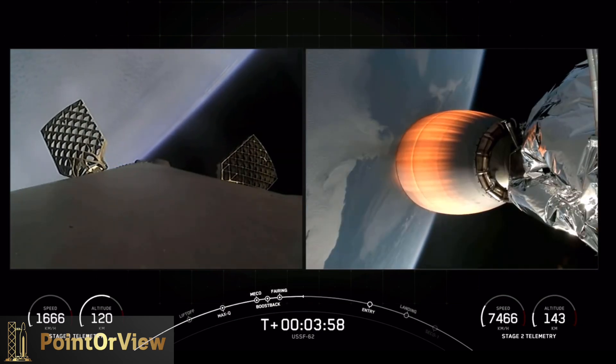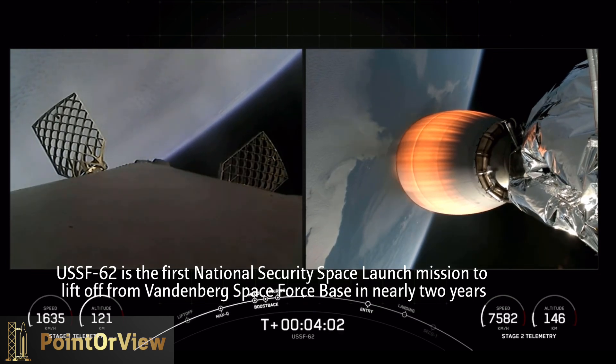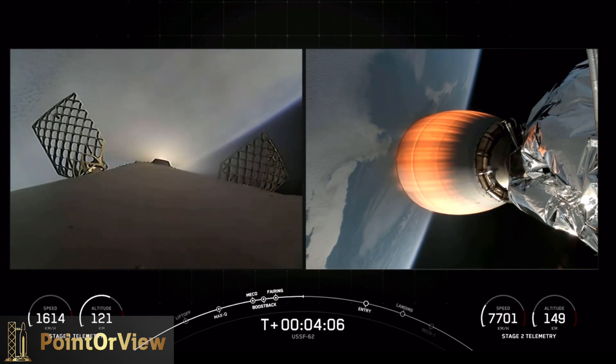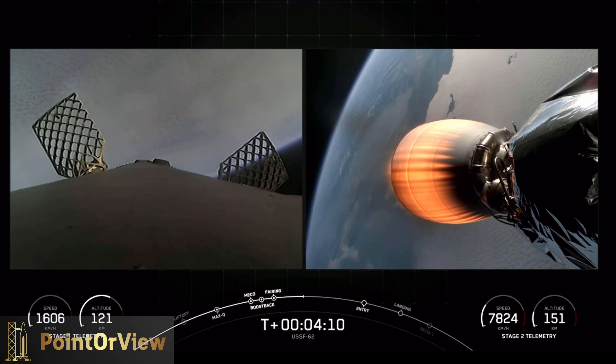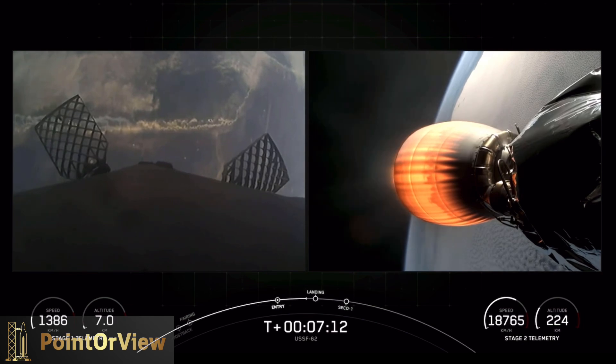We've had a great launch — the first stage has done its job so far, it's on the way back; second stage is running at full power. We're getting great views from SpaceX cameras, and we're getting ready now for the first stage to come back to the landing zone. Atticus, why don't you take us through the sequence of events all the way down to zero — transonic.